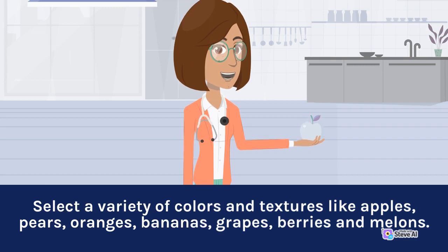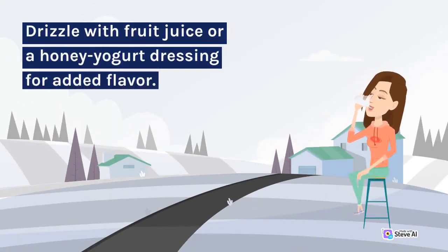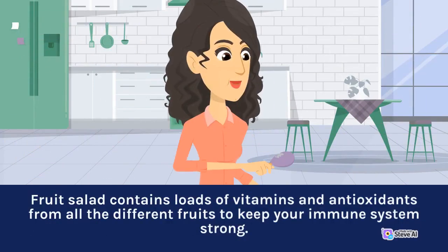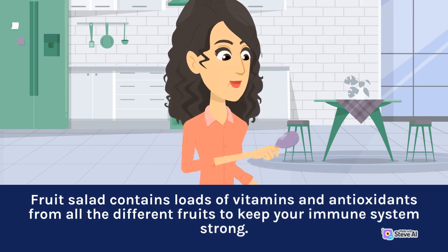oranges, bananas, grapes, berries, and melons. Drizzle with fruit juice or a honey yogurt dressing for added flavor. Fruit salad contains loads of vitamins and antioxidants from all the different fruits to keep your immune system strong.